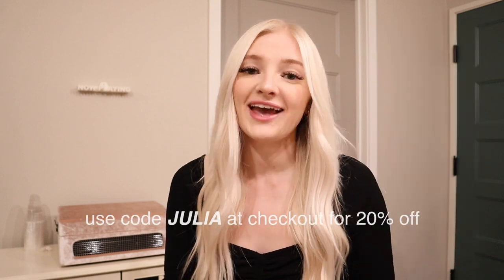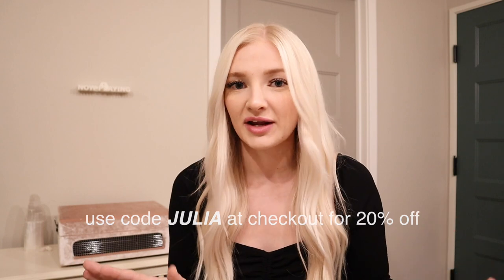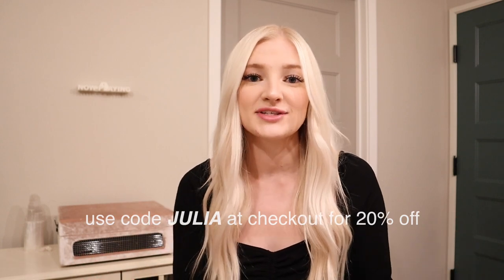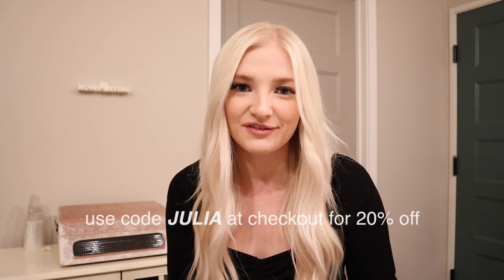Those are all of the pieces I picked up from Princess Polly. I'm going to show all of these items on my Instagram, so if you want to follow me to see how I style them, my Instagram is listed in the description box — it's just julia.christinek. Also, if you want to shop on Princess Polly, don't forget to use my discount code Julia. I don't make any money from it — it's solely for your use, so use it if you want a little discount. Thank you all so much for watching and I will talk to you very soon in a new video.